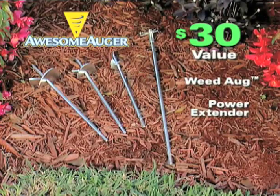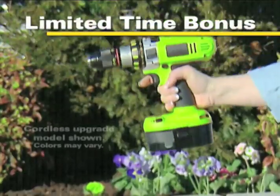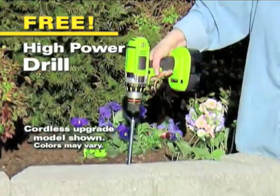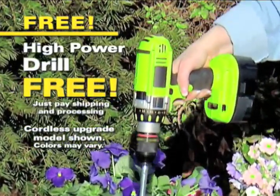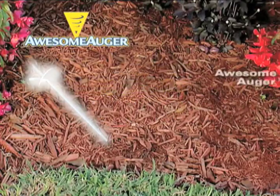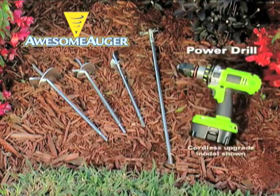The WeDog and the Power Extender are a $30 value, but they're yours free — just pay shipping and processing. And with every order, we'll also include this powerful drill, a $40 value, but you'll get it free — just pay shipping and processing. You get it all: the Awesome Hogger, the Groundhog, the WeDog, the Power Extender, plus the Power Drill.